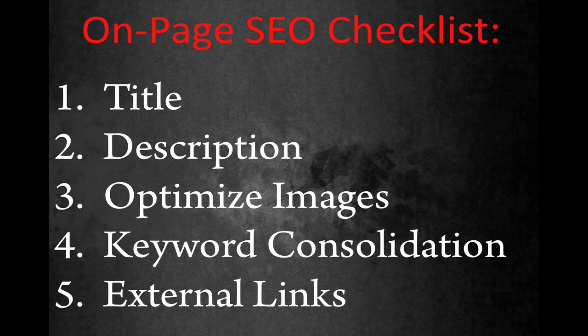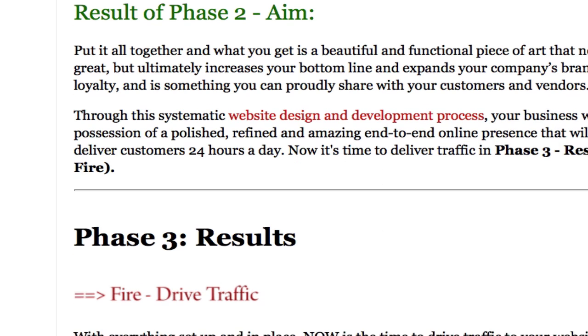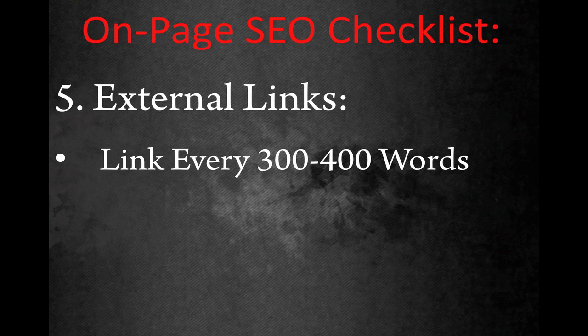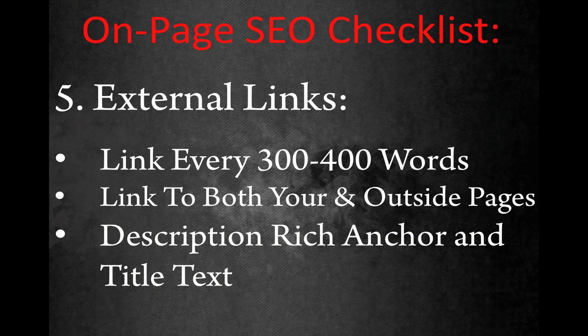Number five in our SEO checklist is external links. An often overlooked strategy for higher rankings is making sure that you link to related and valuable pages both on your own website as well as trusted and authoritative external websites. Google will take your page more seriously, give you higher authority, and improve your rankings over time if you link to other websites that provide value to your readers and better context related to your content. You should provide a link to another resource about every 300 to 400 words if appropriate. Make sure you use description-rich anchor text and a title to help both your users and search engines understand the context of the link.